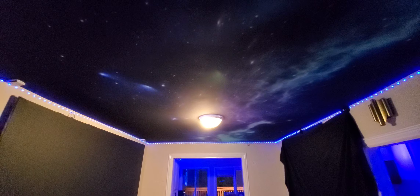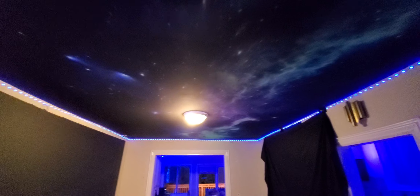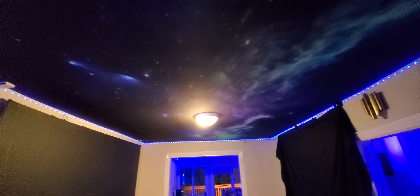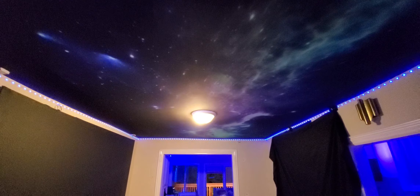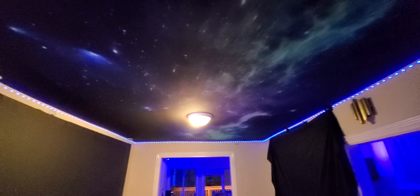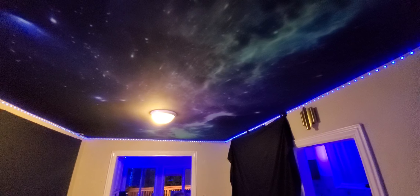Now, with traditional white screens, one of the problems you're going to have is you're not going to be able to see that 100% contrast level which you're seeing here. A white screen or white ceiling is definitely going to fade out, where our technology is not going to have that problem.